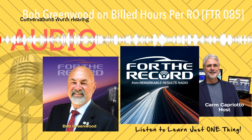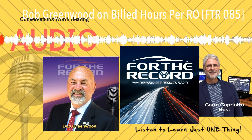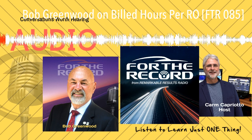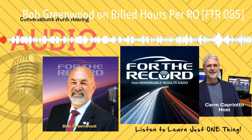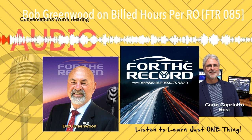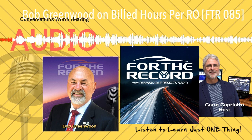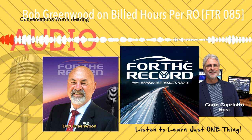Welcome, Aftermarket Pros, to For the Record. Now, listen to a slice of wisdom, a concept, a sentiment, and maybe even a rant from one of your industry colleagues. For the Record. Hello, friend. Welcome — Carm Capriato here for The Record 85 with some straight-up talk on Build Hours.